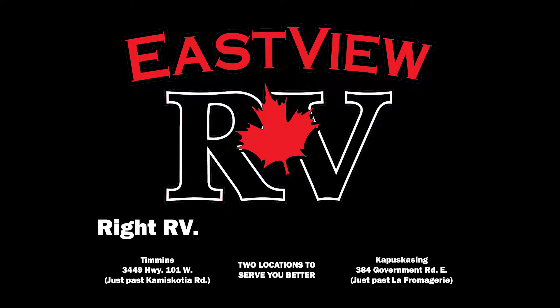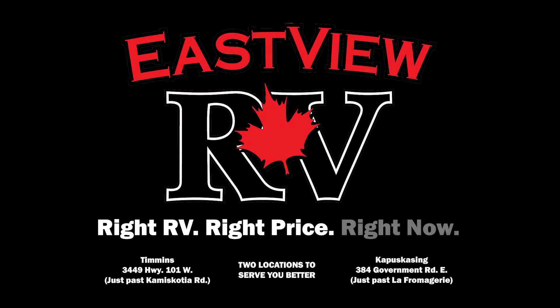Eastview RV. Right RV. Right price. Right now. We're out!